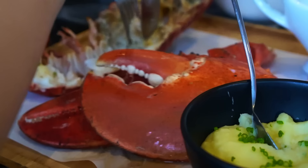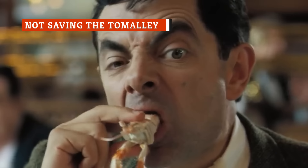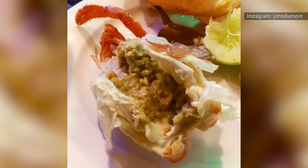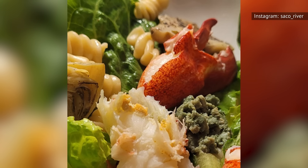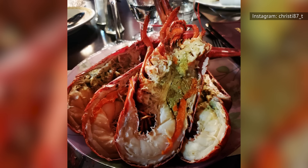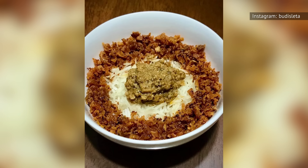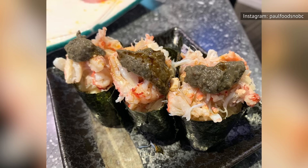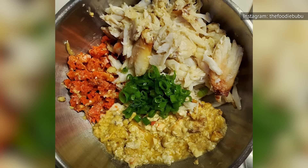When you order lobster at a restaurant, you're probably not getting the whole animal — a chef will likely pick out the most prized pieces and present those to you. But when you cook a lobster at home, there are other nooks and crannies from which you can pull delicious, savory meat. One part you may not have tried is the tomalley. Per Thrillist, tomalley is actually the lobster's liver, which appears as a soft greenish area near the lobster's tail. It's known for having a super strong flavor and a very creamy texture. Quite a few people really love this part, so don't throw it away — save it and give tomalley a try, perhaps served on bruschetta or crackers. It may become your new favorite.